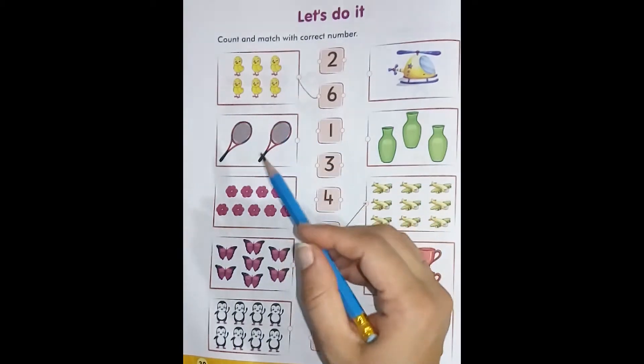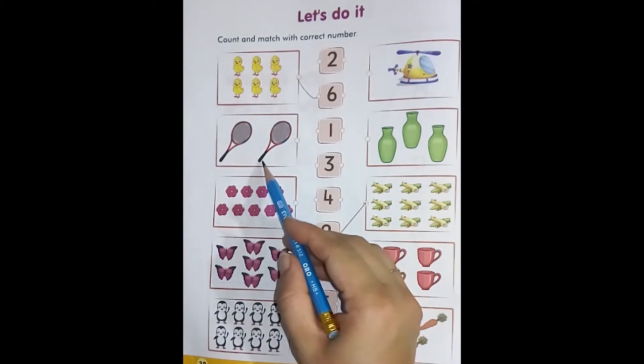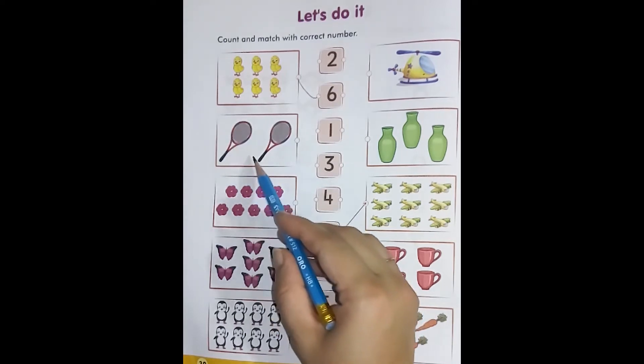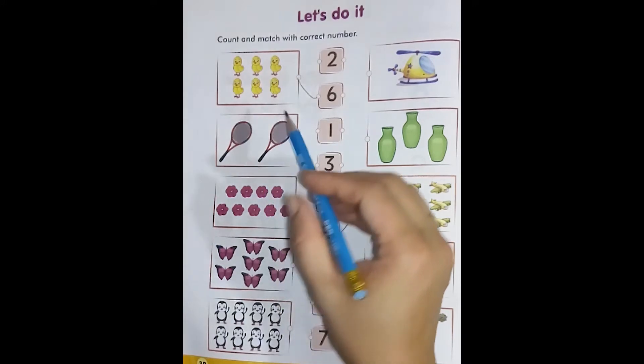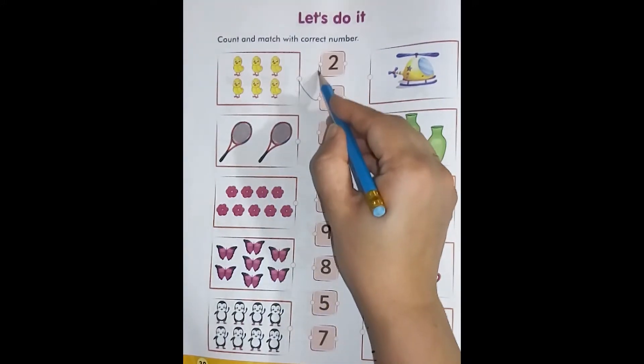Come to the next box. This is the box of having rockets. Let's count: one, two. These are two rockets. Now we will match it with number two.